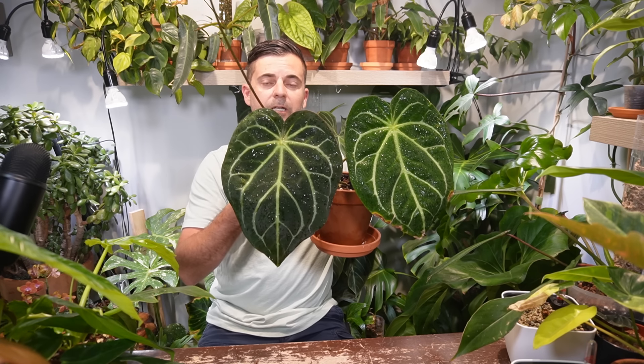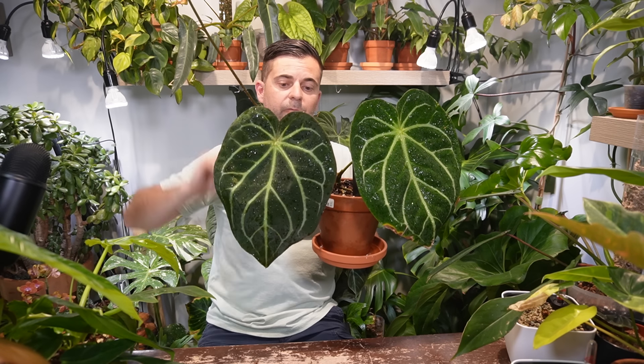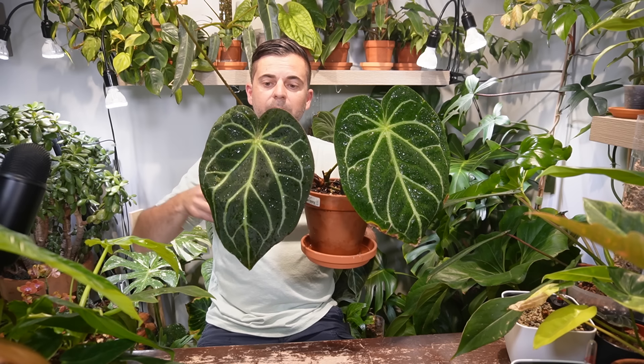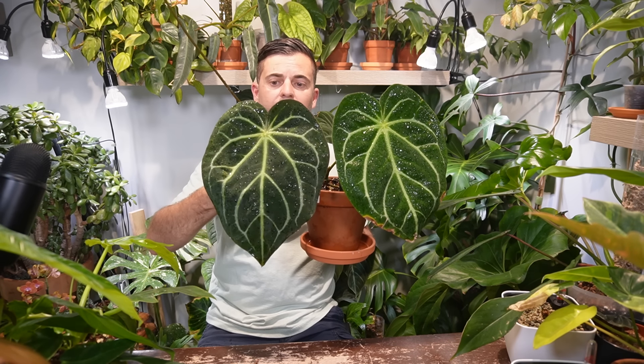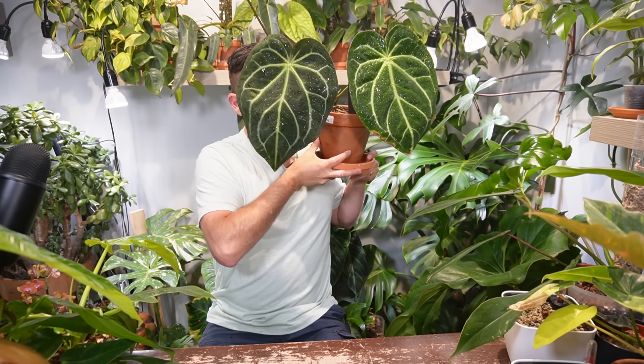This is a beautiful plant. I just fertilize with Dynogrow Foliage Pro and it receives light from all of my grow lights — Soltech, Sansi, and Barena. It's a big leaf — it's the size of my head for sure.